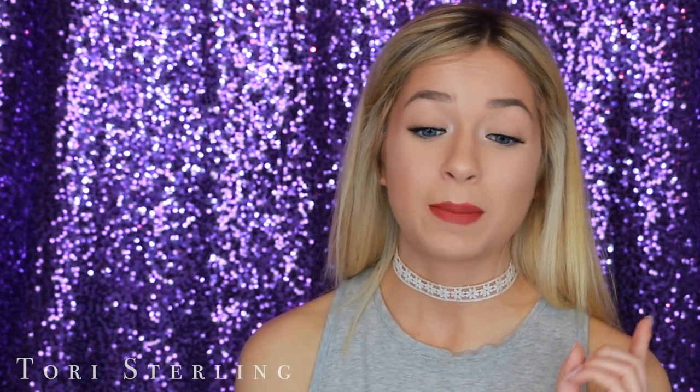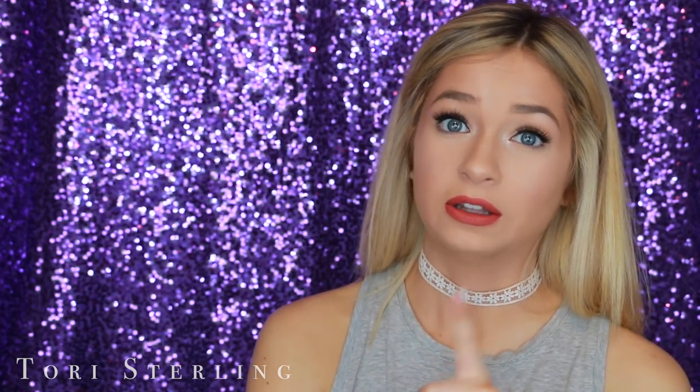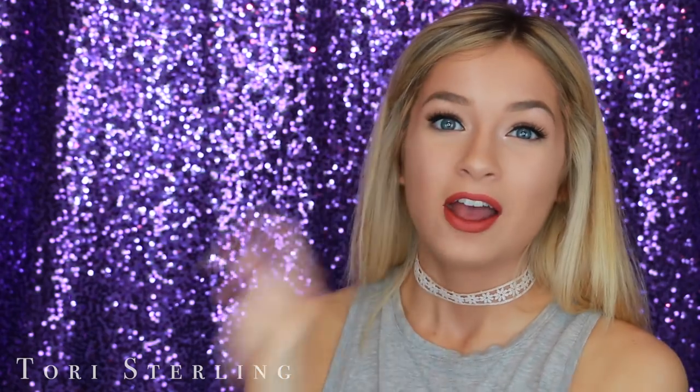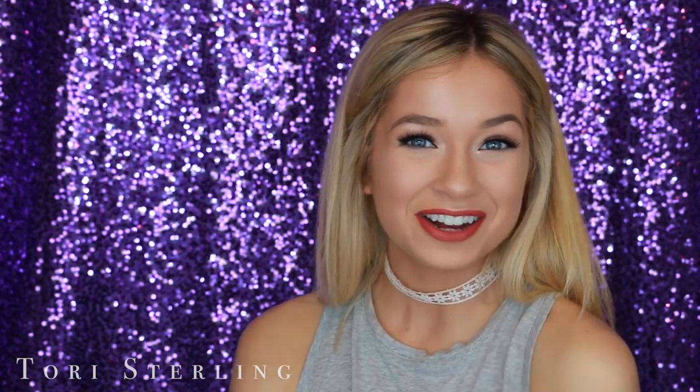Thank you guys so much for watching this video. I really hope you all enjoyed it. If you did, be sure to give it a thumbs up and let me know in the comments what other videos you want to see. My last video is linked here, and the last real time get ready with me I was talking about is also up here. Thank you guys so much — I'll talk to you in my next video. Bye!